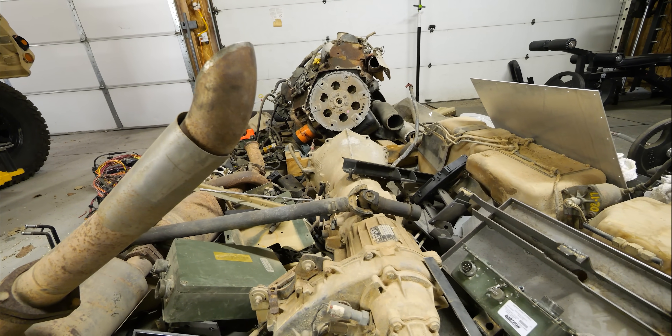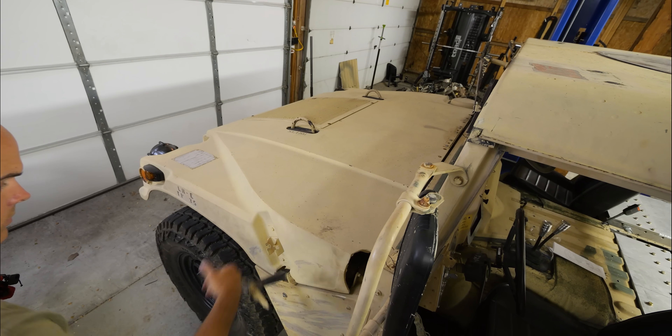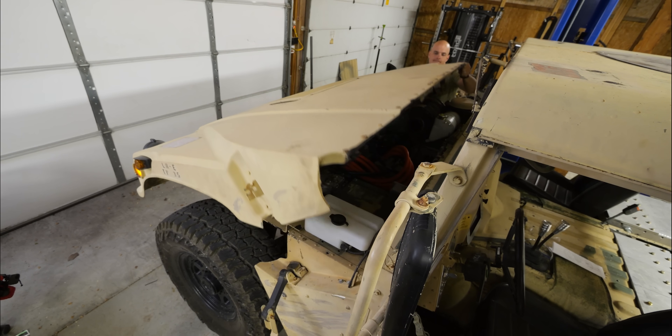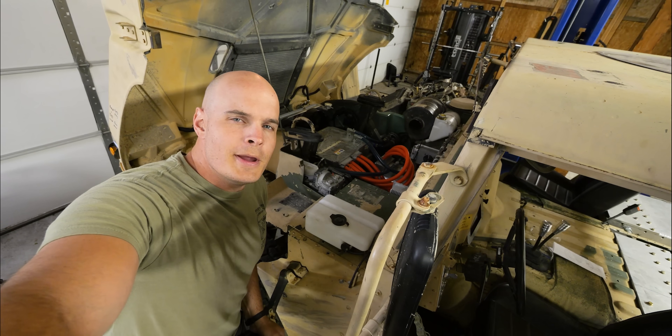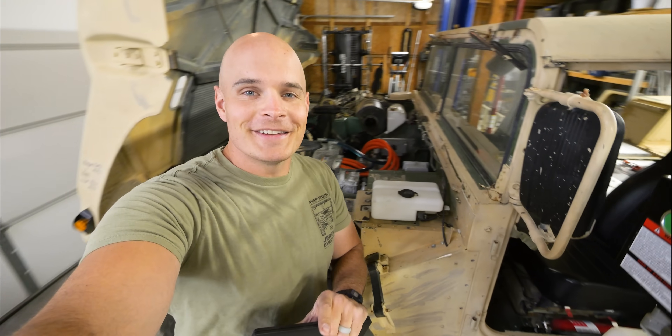The original Hummer H1 Alphas could tow around 9,000 pounds. Since my new electric motor has about the same power as the original Alpha's engine, I'm assuming my towing capacity is about the same. The main thing I'm worried about during this towing adventure is the cooling system, since it is installed but not quite dialed in yet.